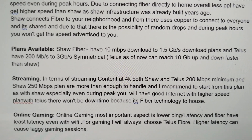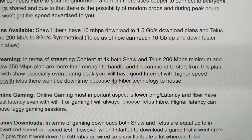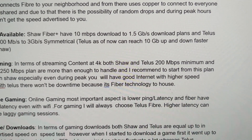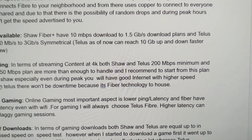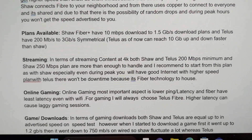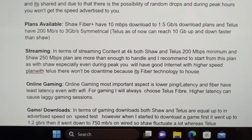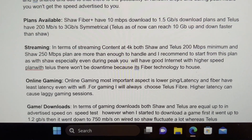One more thing: Telus can actually reach up to 10 Gbps — they just haven't activated it yet. Meanwhile Shaw is at 1.5 Gbps down. In Ontario, there's a company called Bell and they've already done 8 Gbps because Rogers went to 2.5 Gbps, and Shaw is now owned by Rogers. So as I was saying, for game streaming, both are actually decent, but I would still say Telus would be much better and more consistent.